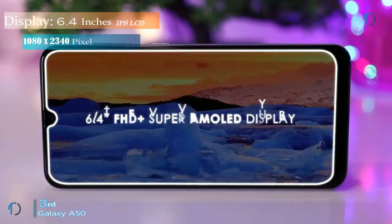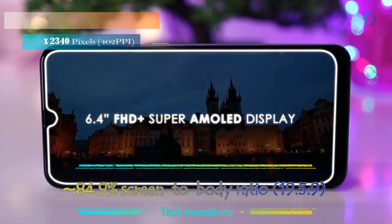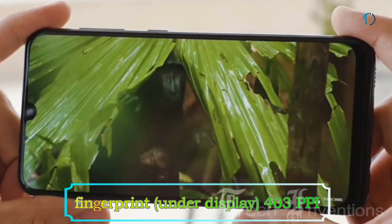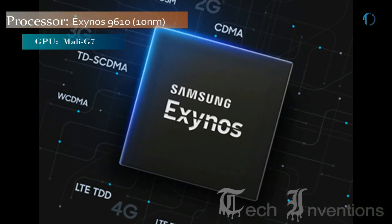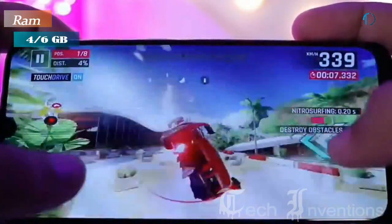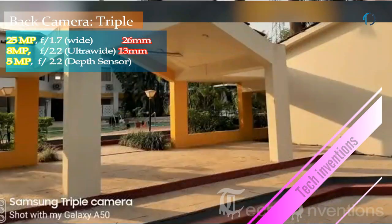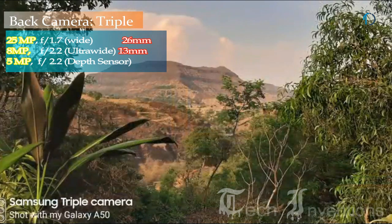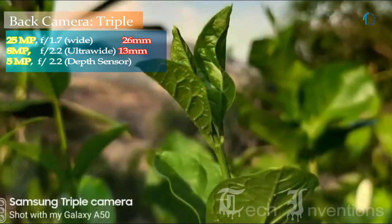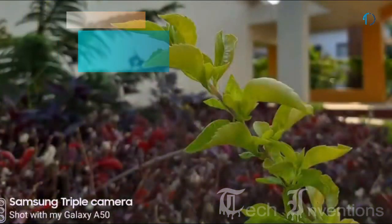The Samsung Galaxy A50 has a 6.4-inch Super AMOLED capacitive display with 84.9% screen-to-body ratio and aspect ratio of 19.5 by 9. It has an in-display fingerprint sensor with an image density of 403 ppi and an octa-core Exynos 9610 10nm chipset with 4GB and 6GB of RAM. The triple rear camera setup includes a 26mm wide 25MP main shooter with f/1.7 aperture, an 8MP ultrawide sensor with f/2.2 aperture, and a 5MP depth sensor with f/2.2 aperture.